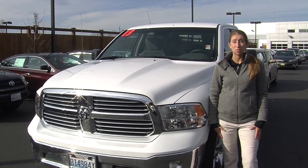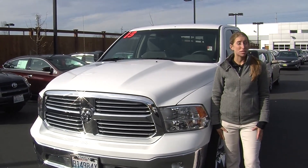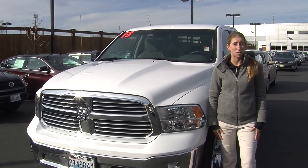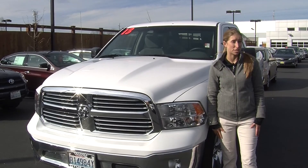Hi, this is Chelsea. Today I'm at Titus Wheeled Toyota. We've been owned by the same family for over 75 years. We're located in Tacoma right off of I-5 and the 38th Street exit.